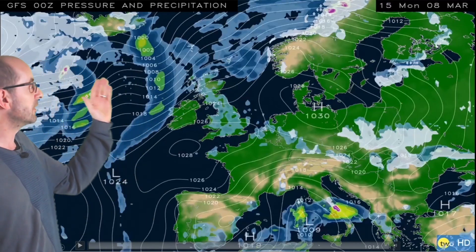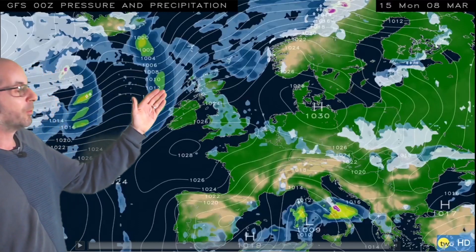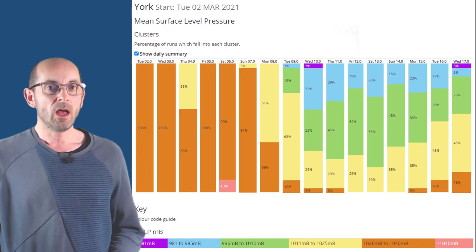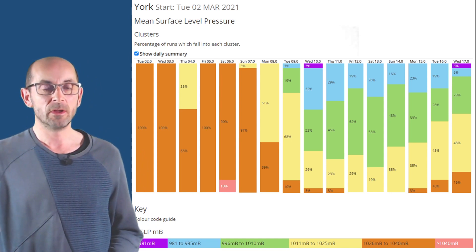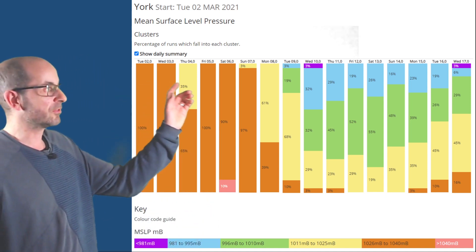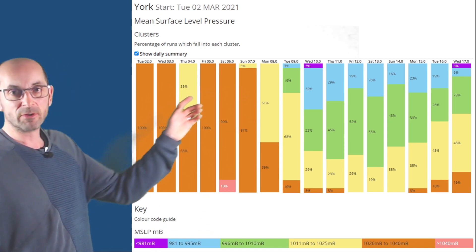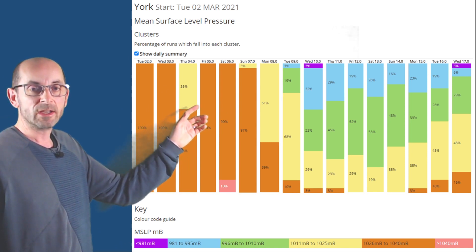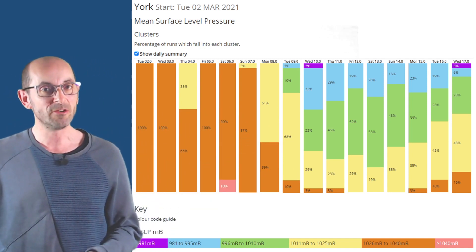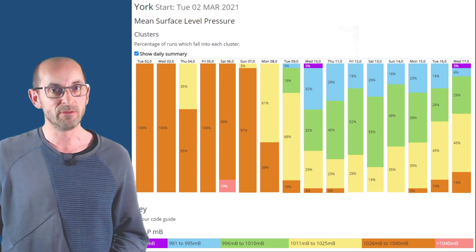As we head through the weekend, things begin to change again. By the early part of next week, high pressure declines southwards and the Atlantic begins to make inroads across the northern half of the UK, with weather fronts starting to bring rain and the potential for milder conditions. The 16-day GEFS surface pressure data table for York shows that in the short term the columns are orange and yellow indicating high pressure, but further ahead more green and blue appear, showing low pressure becoming increasingly influential through the middle third of March.